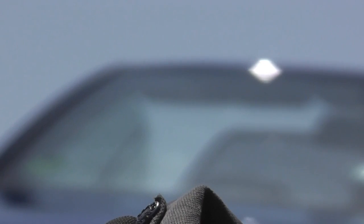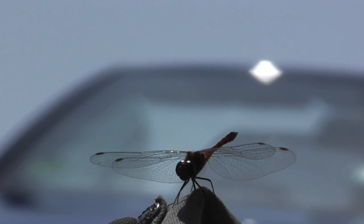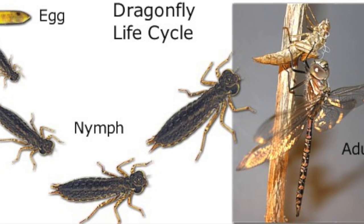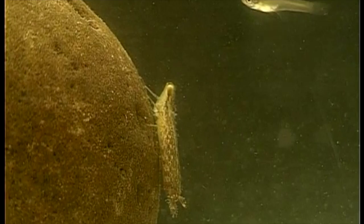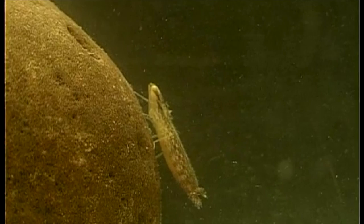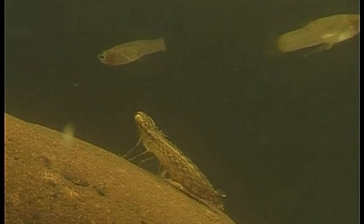I think his upbringing may add to that. His family wasn't really there for him — they weren't eusocial like many of his hymenopteran competitors were. He went from an egg to nymph to his adult stage with hardly any parental care. He grew up in the water and learned to fight at a young age to defend himself, and that has helped him a lot in his career with the IMA.